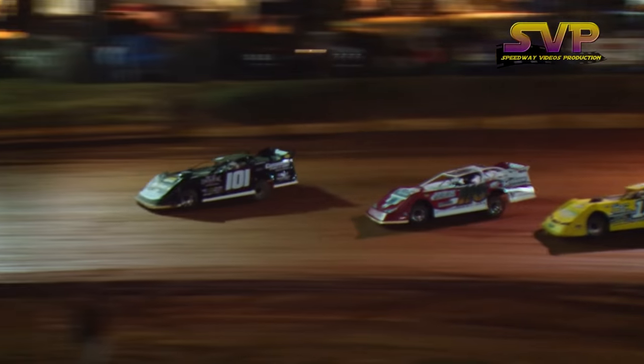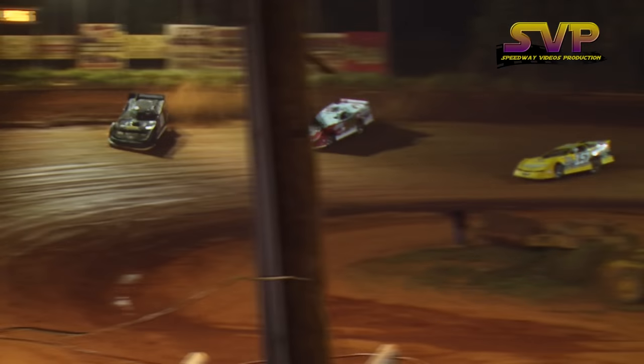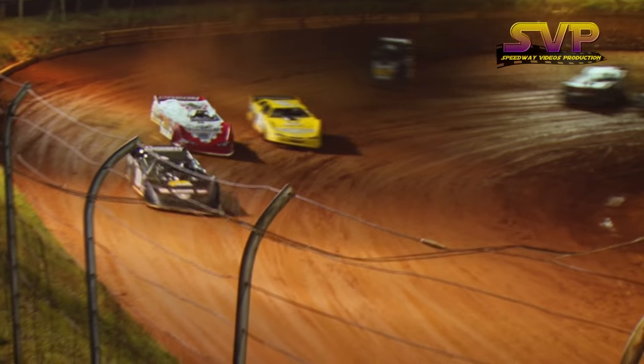Roberts going to lead them down the back straightaway over Davenport, Marler, Payne. Ligon trying to take that fifth spot from July winner Shannon Buckingham.